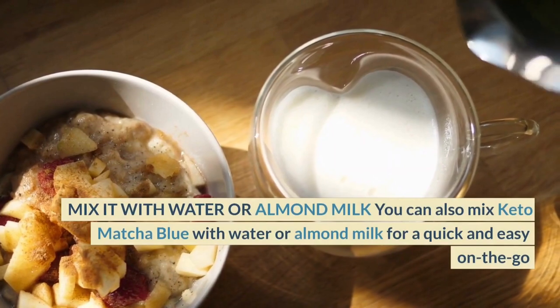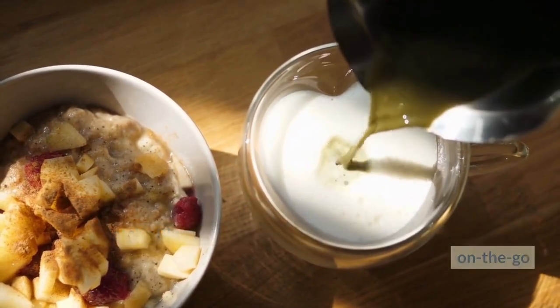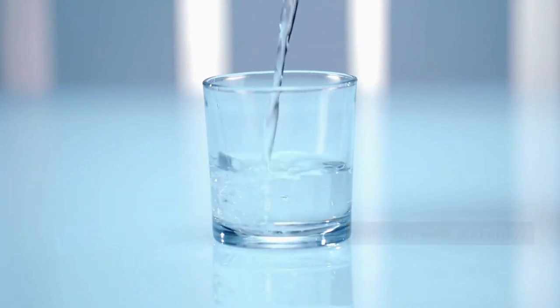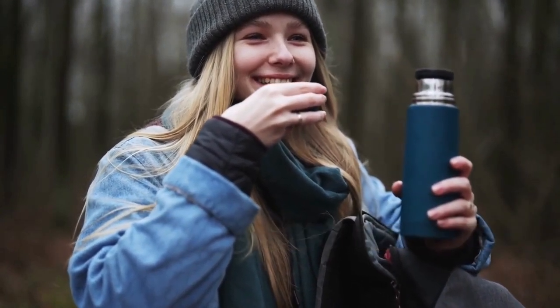Mix it with water or almond milk. You can also mix Keto Matcha Blue with water or almond milk for a quick and easy on-the-go drink. Simply add a scoop of Keto Matcha Blue to a glass of water or almond milk, stir well, and enjoy. This is a great option for those who are short on time but still want to reap the benefits of Keto Matcha Blue.